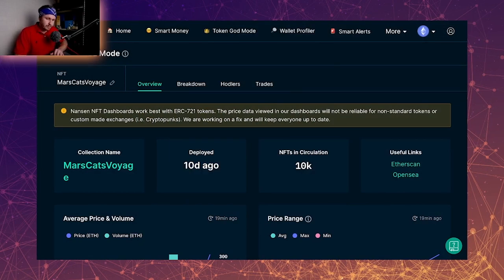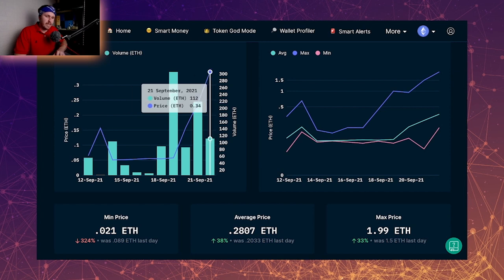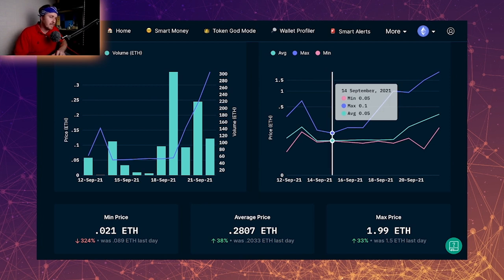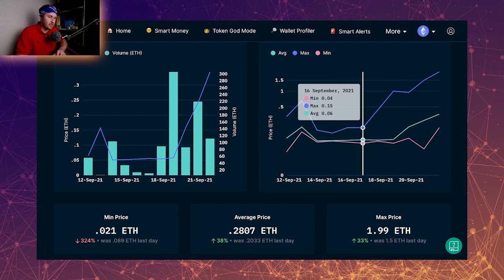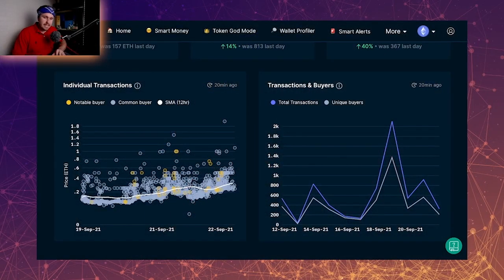Mars Cat Voyage deployed 10 days ago. We can see the pre-sale period and then the launch, and it's just been climbing from there. Looking at the average price — we should disregard the pre-sale and start from launch. The lowest price and average price are very close together, showing just a few outliers at the max, meaning it's trading around that number predominantly. Then we can see it slowly going up and starting to climb, which is crazy. Scrolling down to individual transactions, the line is steadily climbing and notable buyers are littered throughout the buying timeline.